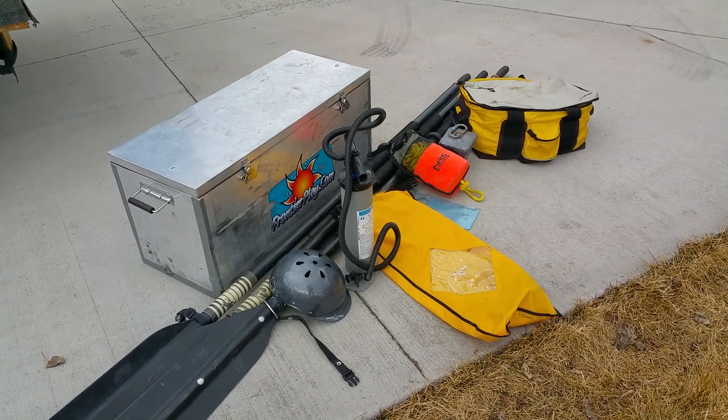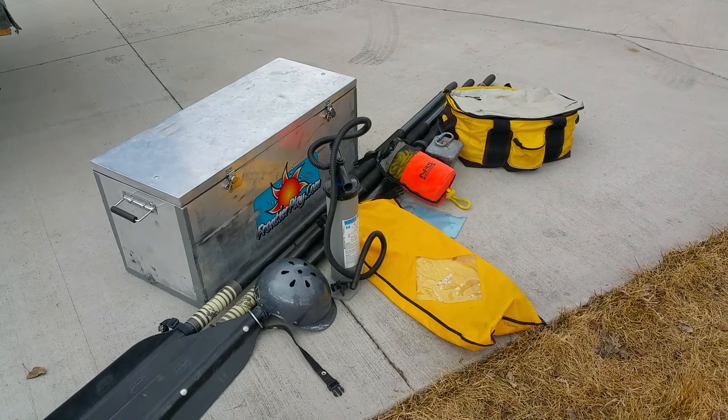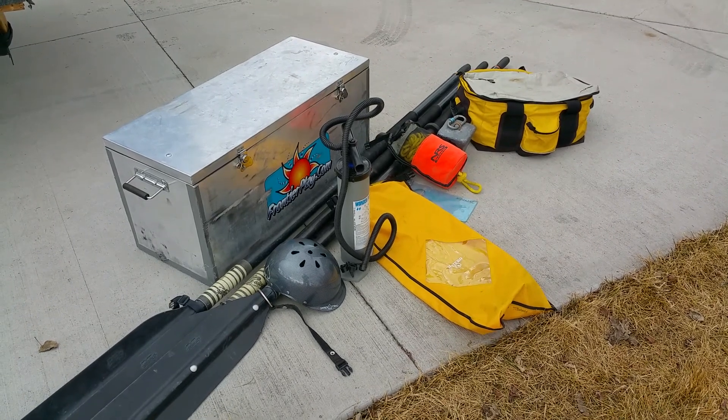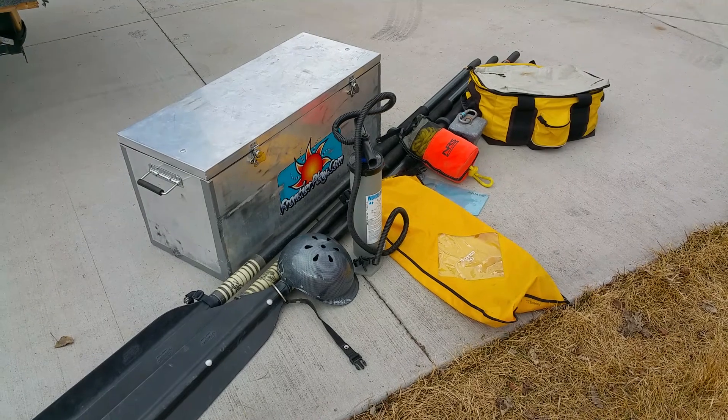Just a quick review of what's up for sale here. We've got an NRS soft cooler, 30-pound pyramid anchor, and carabiner for the anchor system. We've got an NRS throw bag, dry bag, and wonder pump.